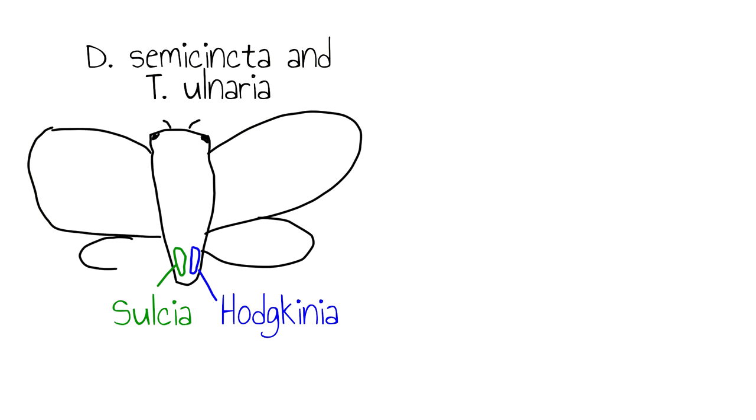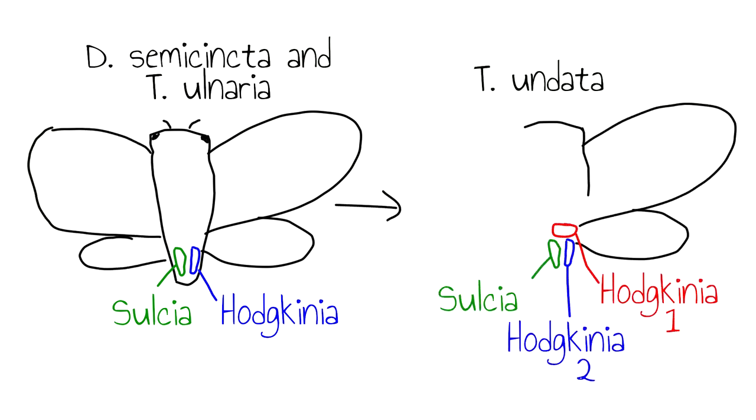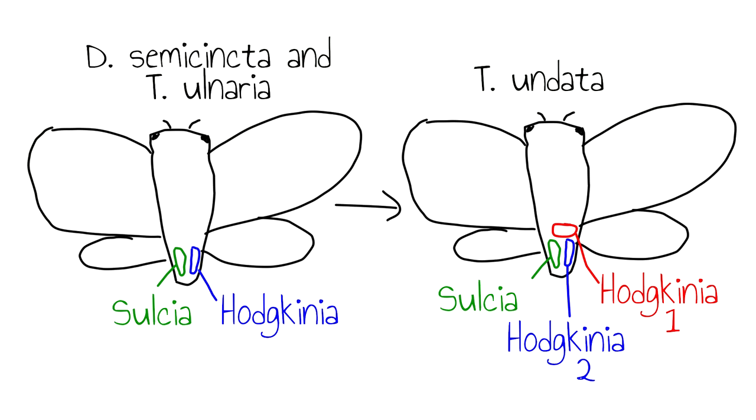This meant that Tettigades undata had three bacterial endosymbionts, not two. In other words, a three-way symbiosis became a four-way symbiosis through an unusual symbiont speciation event.